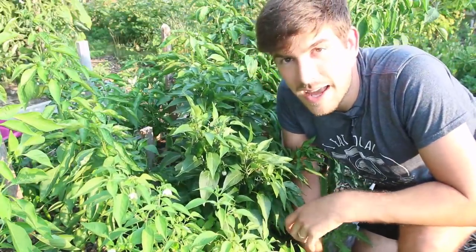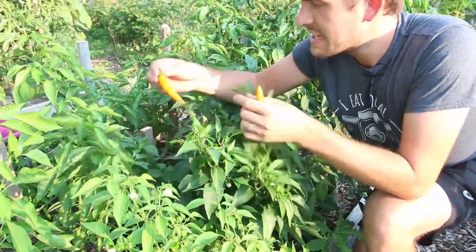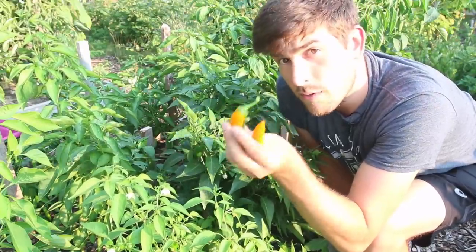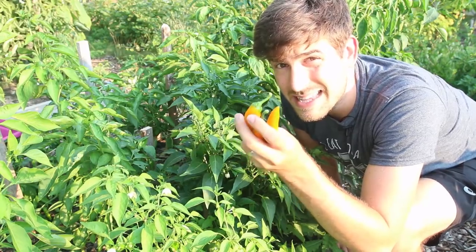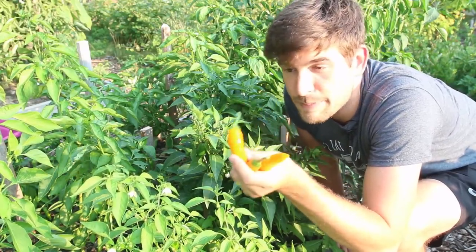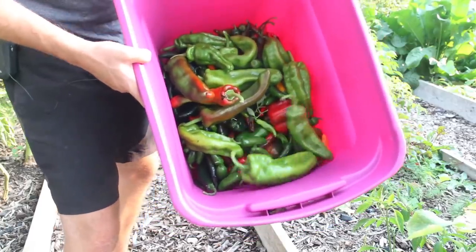I forgot to mention one more surprise pepper plant I threw in: the Bulgarian Carrot pepper. It's getting a little shaded out by the jalapeño plant, but it produces these absolutely stunning orange peppers. A cautionary note — these mean business. I treated them like a banana pepper, which was a massive mistake. They're hotter than anything I've had in a long time. Not habanero-level, but I'm a jalapeño-is-my-limit kind of person, and popping one of these with some hummus hurt just as much going in as it did going out.